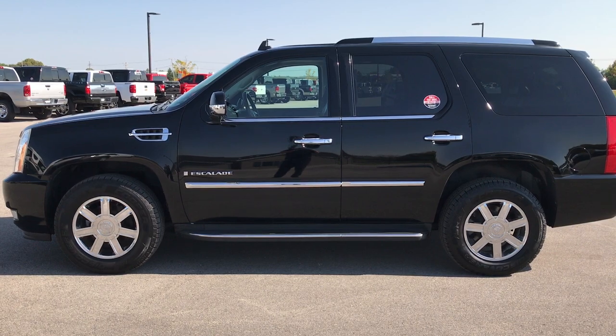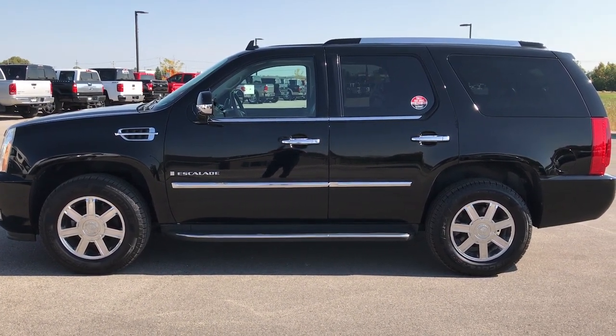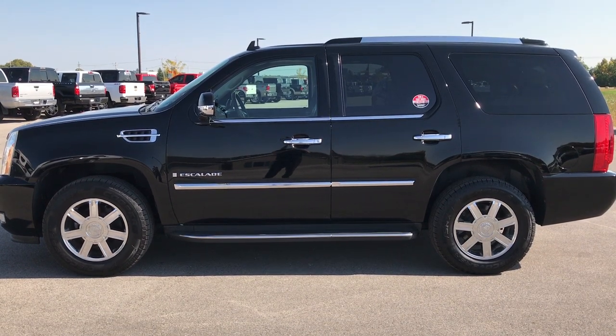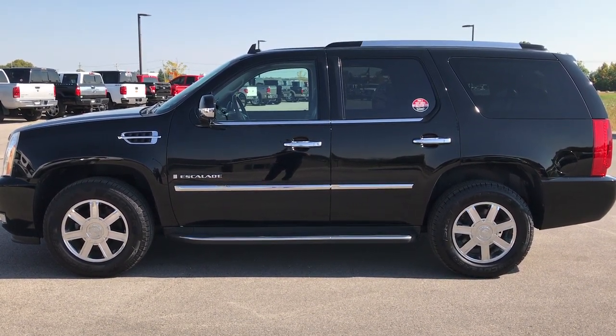Like, subscribe, and share. In a second you'll see a subscribe button on your left and a link to more HD videos of our inventory on your right. If you haven't been to our website, go check us out at www.summitauto.com. Thank you so much for checking out this video — we look forward to helping you with this super clean 2008 Cadillac Escalade.